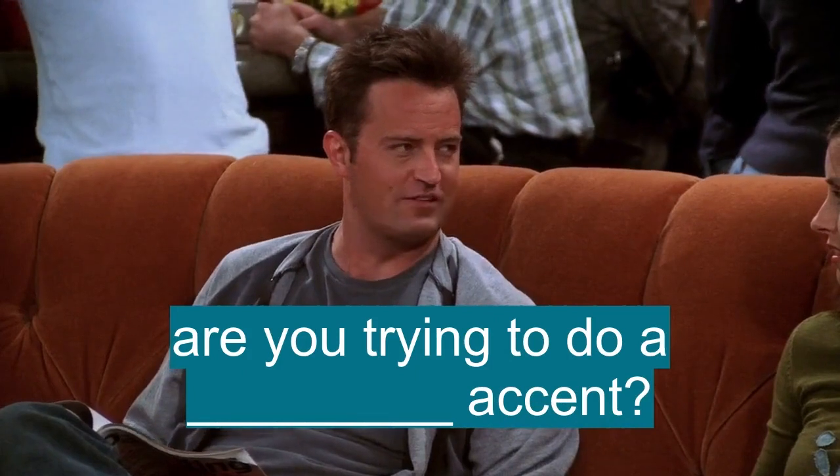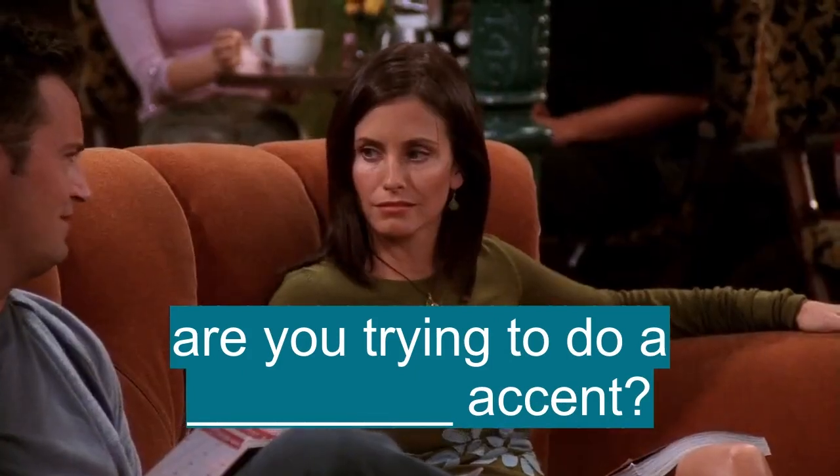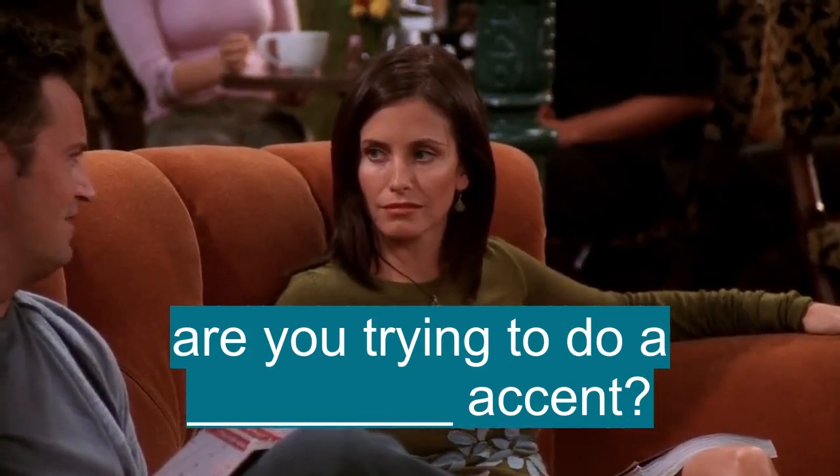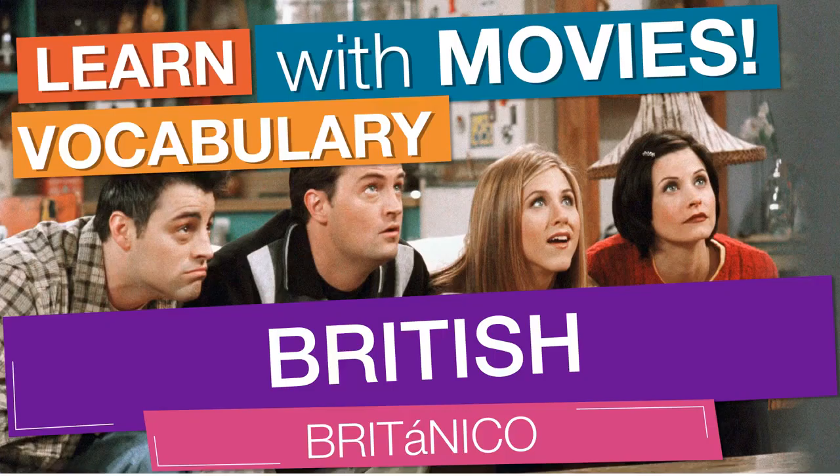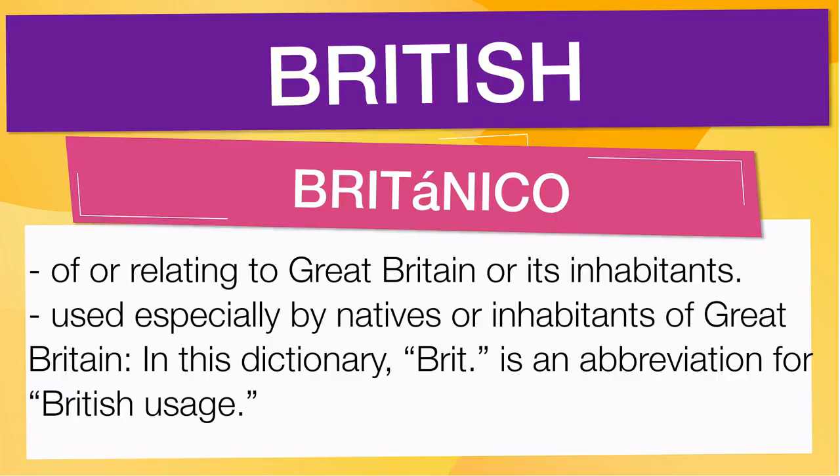Are you trying to do a British accent? Chandler gets pedicures. In English vocabulary, we will learn the word British. It means of or relating to Great Britain or its inhabitants, also means used especially by natives or inhabitants of Great Britain.